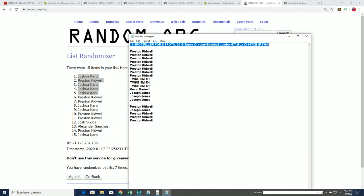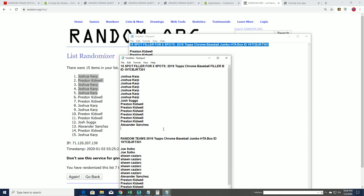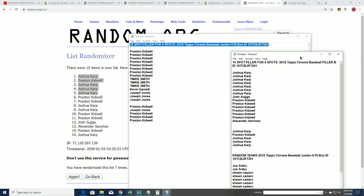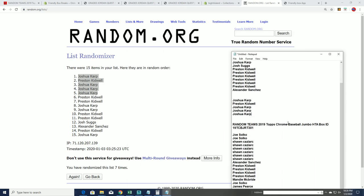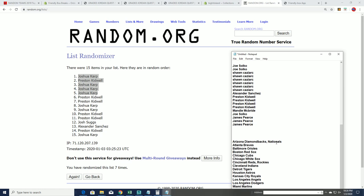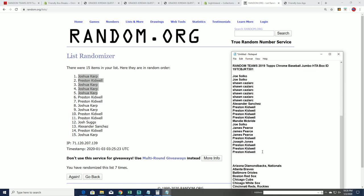Here are our previous filler results. Here are our results from Filler B and from Filler A, so I'll be adding you guys right here and over here. We're going to be ripping this thing, so I hope you hit big in our Topps Chrome Baseball HTA Jumbo box.